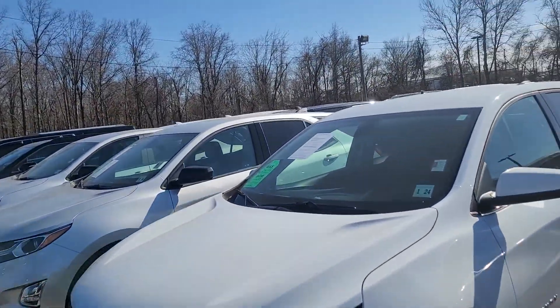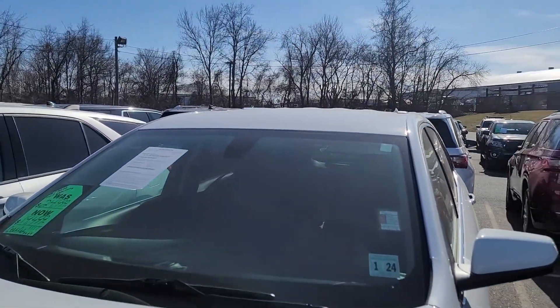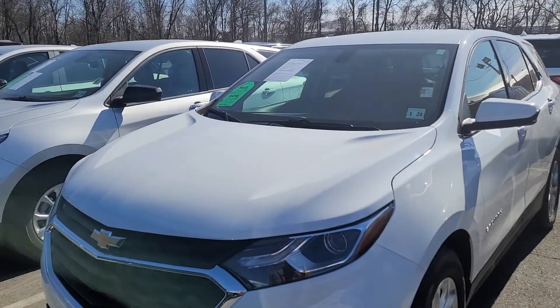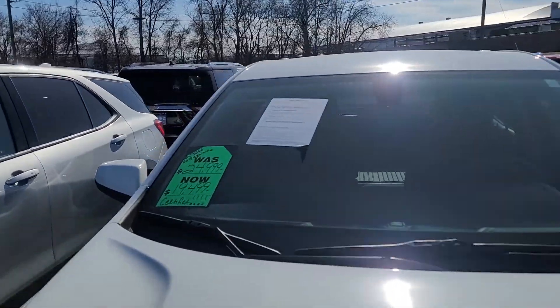Then I have another white one. This is a 2019 with just 17,965 miles, and this one is 19,500.